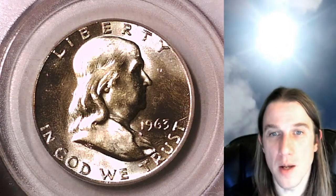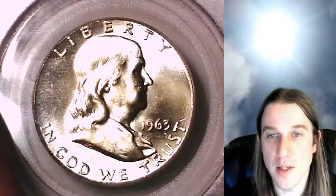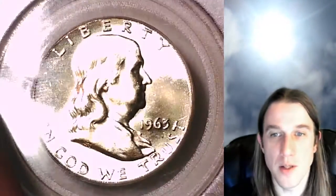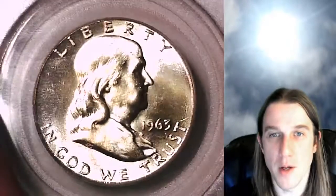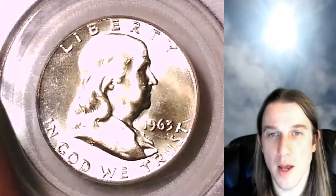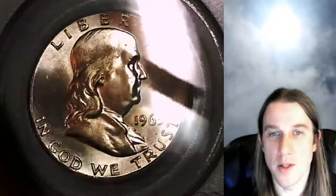Welcome back to Time Traveler's Coin Exchange. The next coin we're going to take a look at is a 1963 P Franklin half dollar. This is a business strike coin from the Philadelphia Mint. It has been graded by PCGS at Mint State 65. We'll take a look at Franklin on the front of the coin and then the Bell design on the reverse.